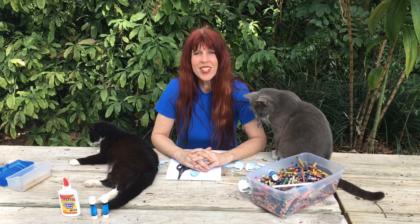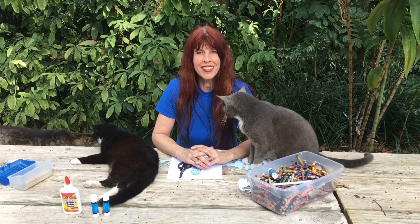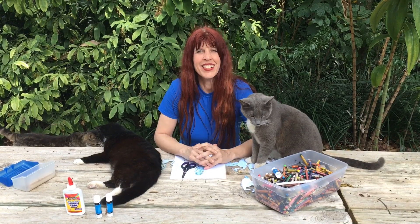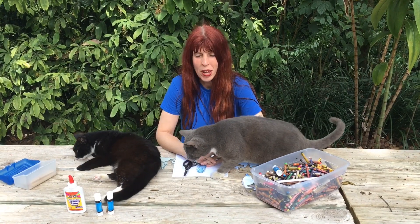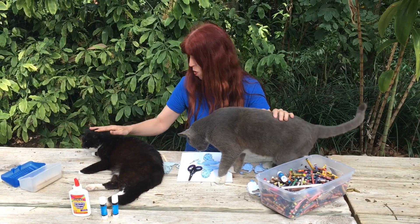Did you enjoy learning about hawks and herons? Do you remember what diurnal means? It describes an animal who is active during the day — like us. Animals that are active at night are called nocturnal. Now let's have some fun with Crafts with Cats, starring Grey Ghost and Oreo.